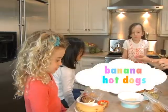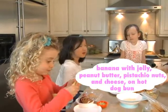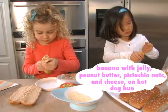So we wanted to really put that down in words to help other parents. What we're going to do is take your banana and peel it and put it in the bun, and then we're going to pretend that it's a hot dog.